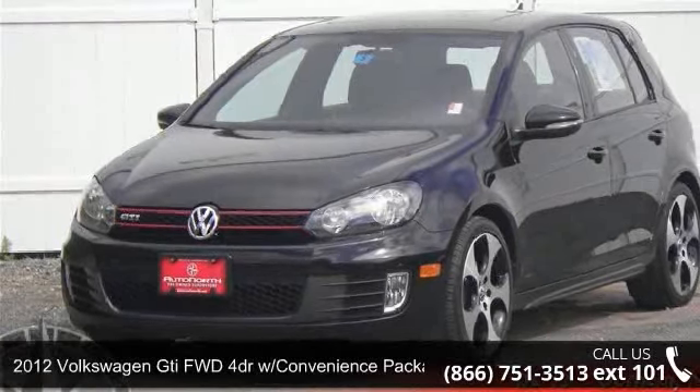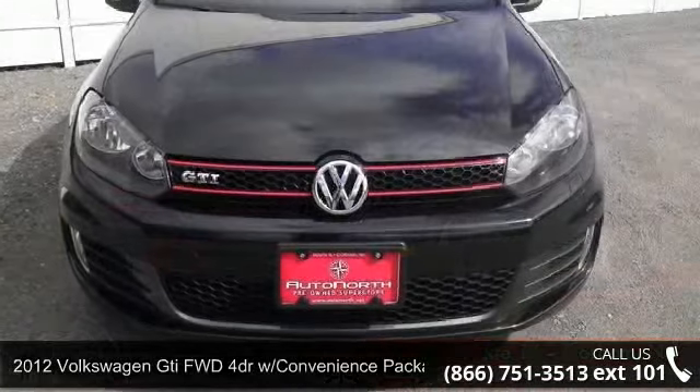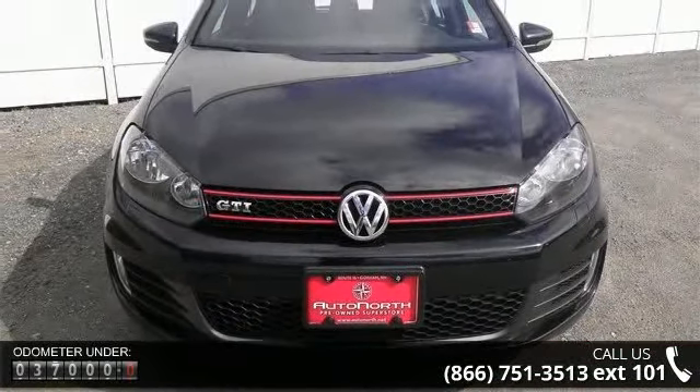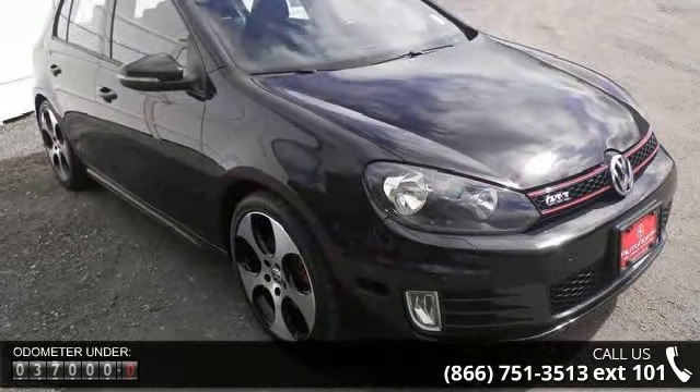Arrive in style with this 2012 Volkswagen T. If you are looking for an automobile with great features, look no further. This vehicle comes with a reliable four-cylinder engine, connected to a smooth shifting automatic transmission.